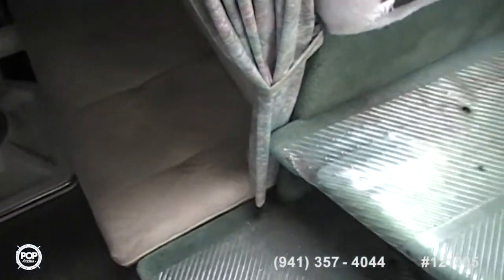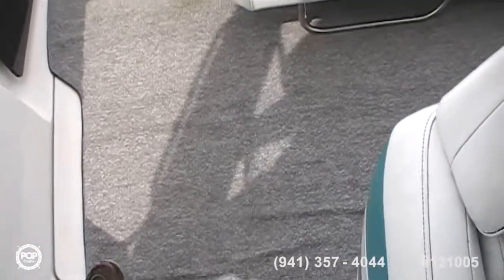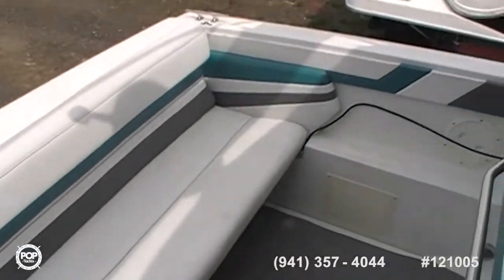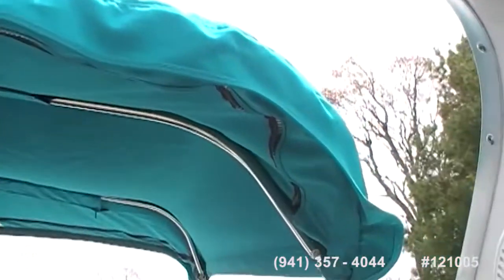Now we'll go and look at the cockpit and the outside of the boat. This is the cockpit — nice seating area back here, a nice long chaise to sit on. The boat's well taken care of. All the cushions are in great shape. The canvas over the helm area is brand new from last year.